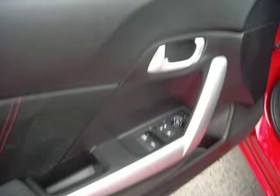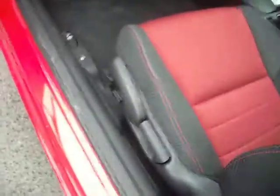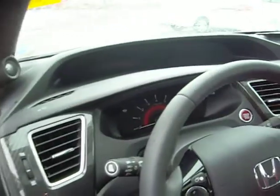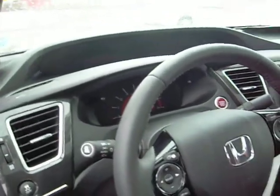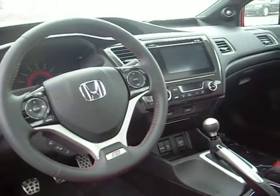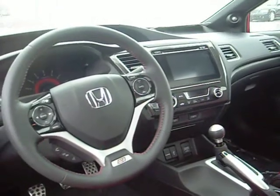Power windows, power door locks, nice bolster seats, and great instrumentation for the Honda Civic. You have an HDMI connection as well as USB and a power outlet.